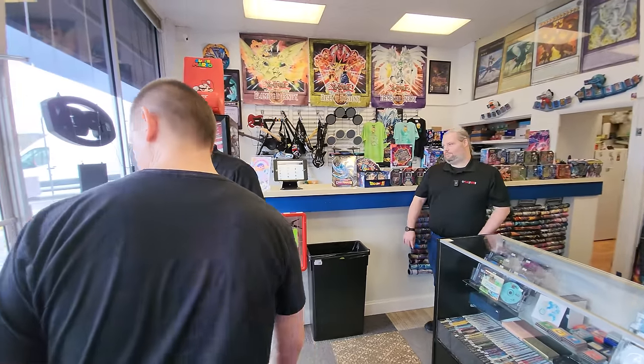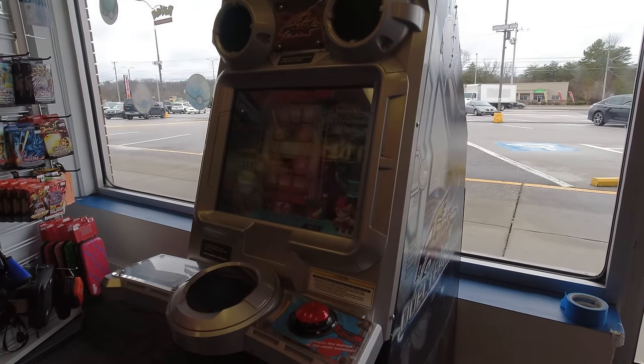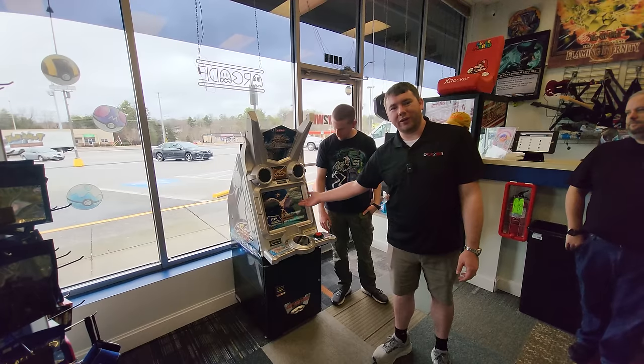Coming in the front door we actually have a claw machine that people can win Pokémon plushes by playing. Then you come over here and we have one of the Yu-Gi-Oh! dual terminals. You put a dollar in, it spits a card out, and you can actually scan cards on this and summon them in the game.